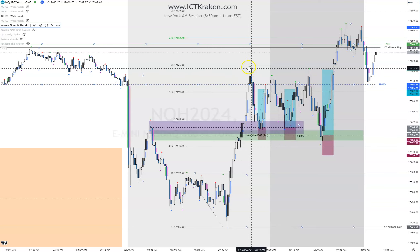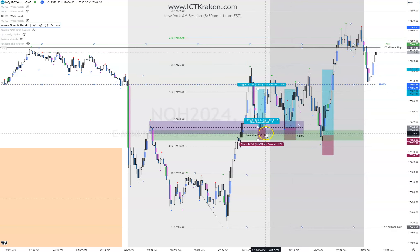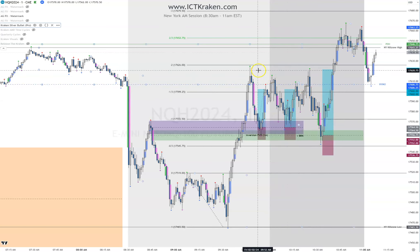Price came up, doesn't take out this high, comes down, and you could have entered again at the same place — at the consequent encroachment. Even a better entry because you didn't have as much drawdown; it literally had probably one tick and came back up. There's another 37.5 handles. Didn't hit this high — we're having failure swings here. Price comes down into this fair value gap, comes up, takes out these two highs, leaving relatively equal highs right here. To me these are relatively equal highs — they're going to be taking those out.